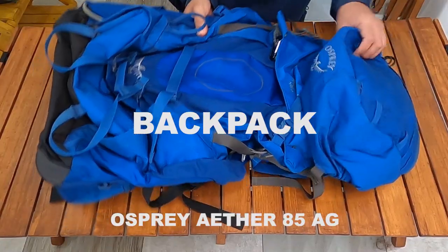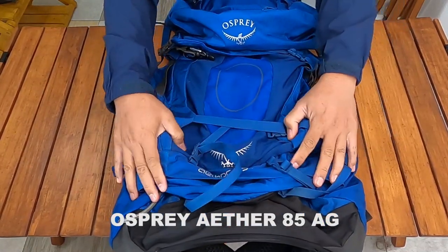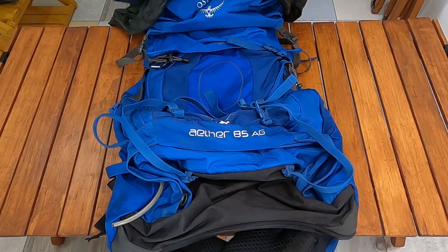Hello everyone, welcome back to Govlog.idv. In this video, I will introduce and review the gear list — the gear that I have on the journey. Starting with the backpack, I use the Osprey Aether 85AG, and I already use a rain cover for the weather to be safe.